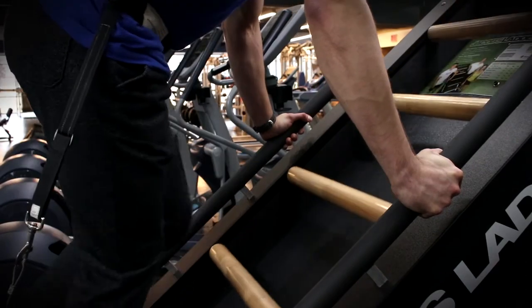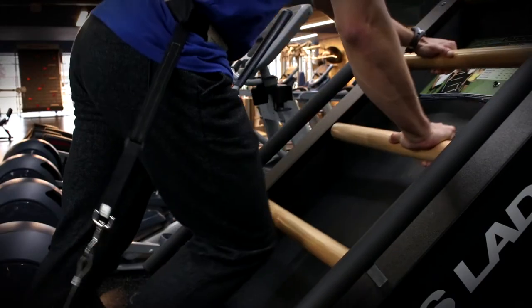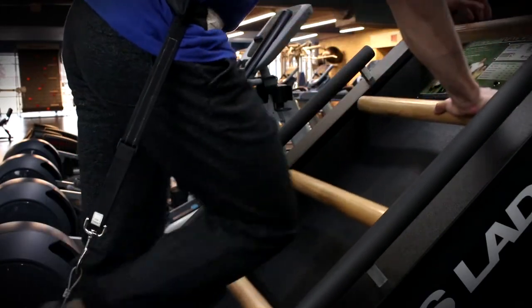The Jacob's Ladder is a very functional exercise, utilizing your entire body with low impact on your joints, providing you with a superior cardio workout for your upper and lower body.